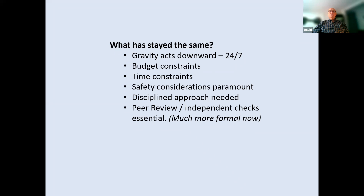What has stayed the same and what has changed? Pretty obviously, gravity acts downwards 24/7 — it doesn't sleep. Any structural engineer knows how important it is to get everything right. We had similar budget and time constraints to what exists now, though I suspect pressure is greater now. Safety considerations are paramount and that's never going to change. A very disciplined approach is needed, and that hasn't changed with projects of this nature.